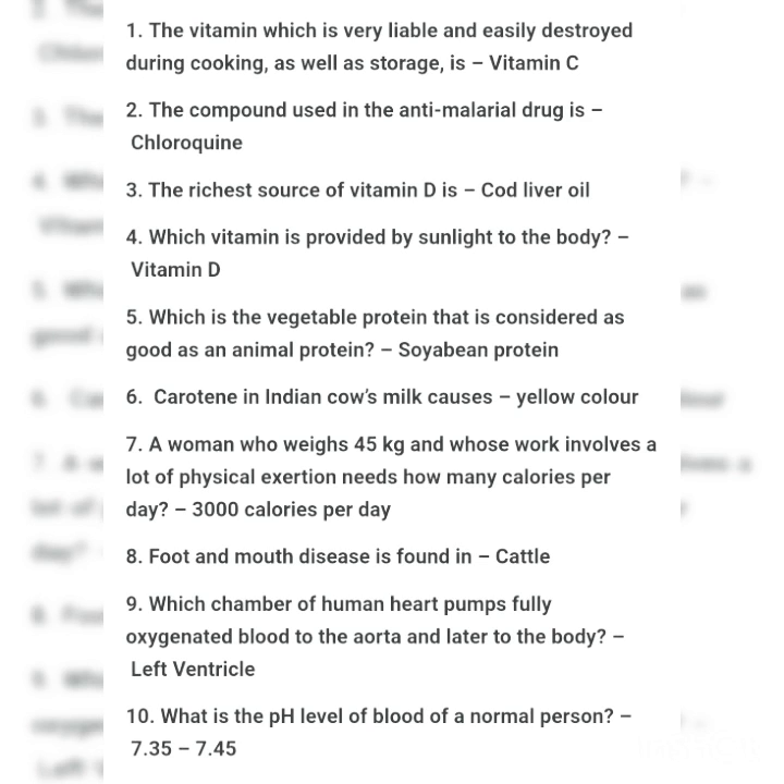Which chamber of the human heart pumps fully oxygenated blood to the aorta and to the rest of the body? That is the left ventricle. And the last question: what is the pH level of blood of a normal person? That is 7.37 to 7.47. These are the top 10 questions which are very important.